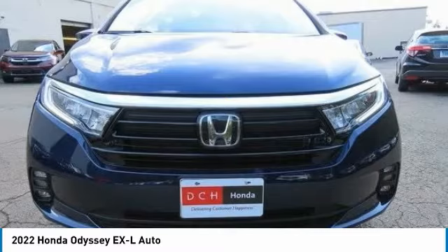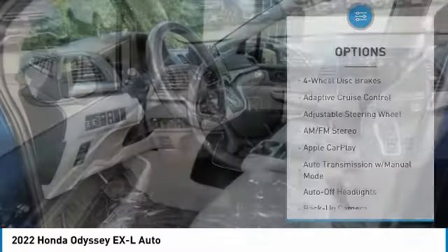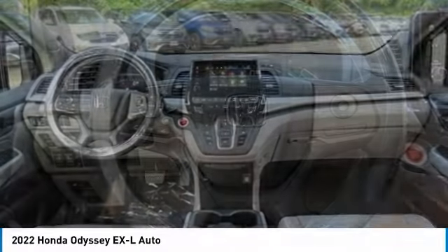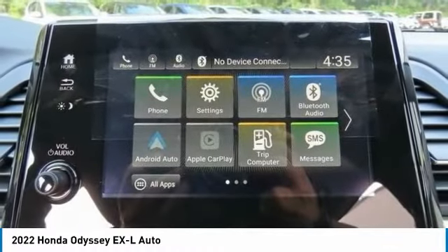Here are some of this vehicle's great options: tire pressure monitoring system, sunroof, electronic stability control, heated mirrors, aluminum wheels, rear spoiler, remote engine start, power liftgate, and brake assist. Searching for a dependable vehicle that looks great too? You've found it — so stop in today.